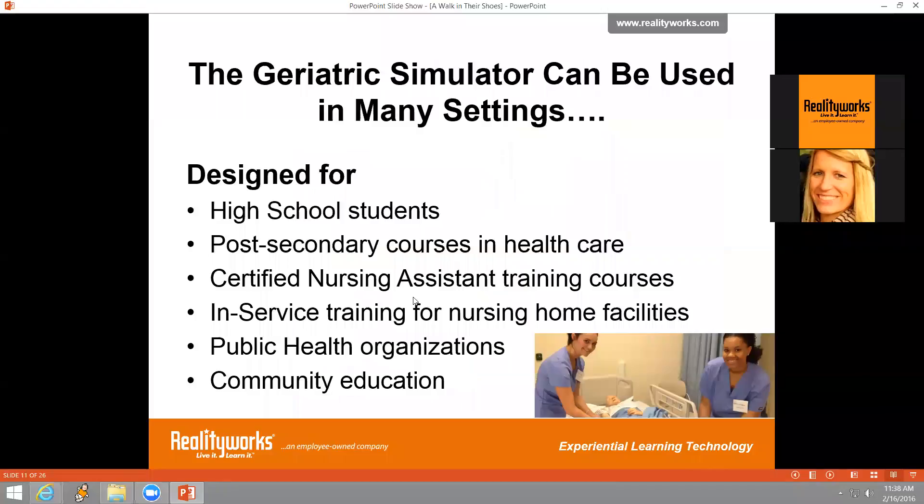The geriatric simulator can be used in many different settings. In high school, it fits health occupations courses by providing hands-on experiential learning. Post-secondary health care courses such as nursing could also find it helpful. CNA training courses taught in high schools, community college, or on-site in nursing homes could use it as a learning tool. In-service training in nursing homes and assisted living facilities is another great option, especially since some states mandate continuing education hours for staff. Public health organizations and community education groups can also use it to engage the general public on geriatric issues.